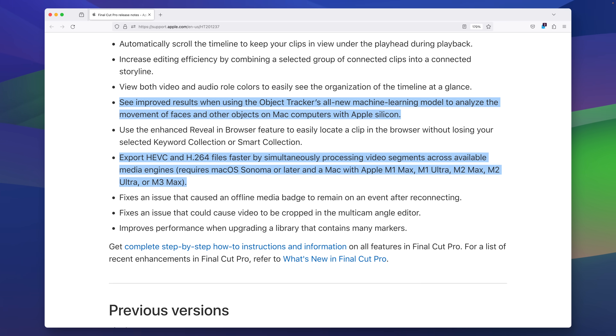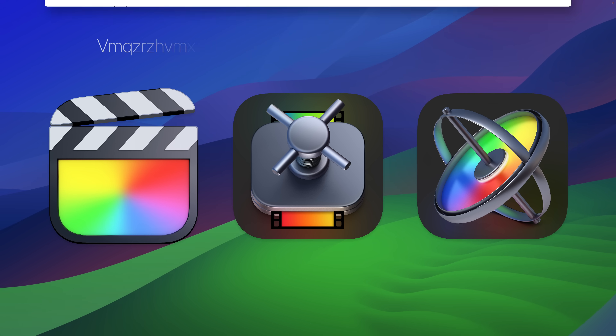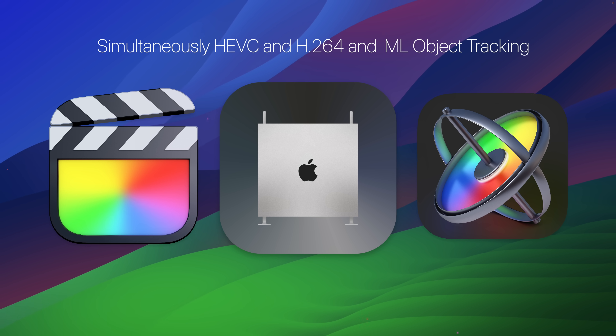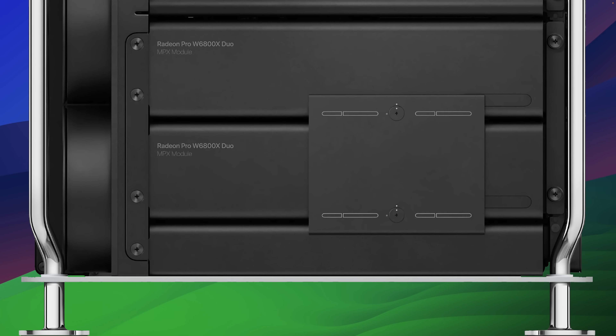The updates include machine learning-based object tracking and faster exports for HEVC and H.264 by simultaneously processing video segments across all available media engines. But these aren't magical features that would be or should be limited to Apple Silicon, considering the GPU compute power of the Mac Pro 2019 and the ability to have multiple GPUs.